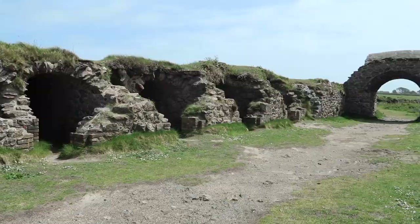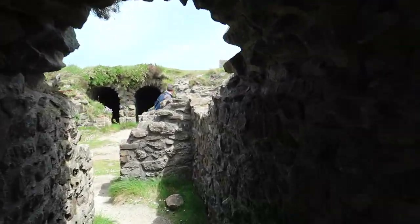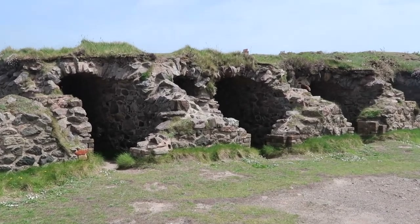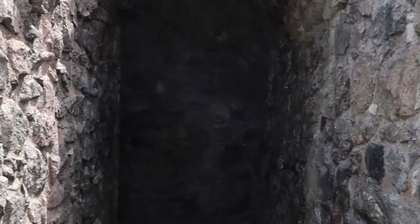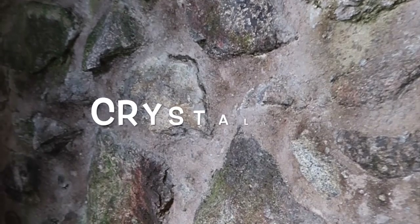Here at Botallack you have a fantastically preserved example of how they used to extract arsenic. It was a by-product, but then the price of arsenic became more valuable than the tin and copper ore they were actually mining. This huge chimney was used to draw warm air through a labyrinth of tunnels, and as the warm air came along this maze, the arsenic would calcify on the edges, walls, and roof of the tunnels. You can even see some of it here. They would then scrape or brush it off with a spade, collect it, and sell it.